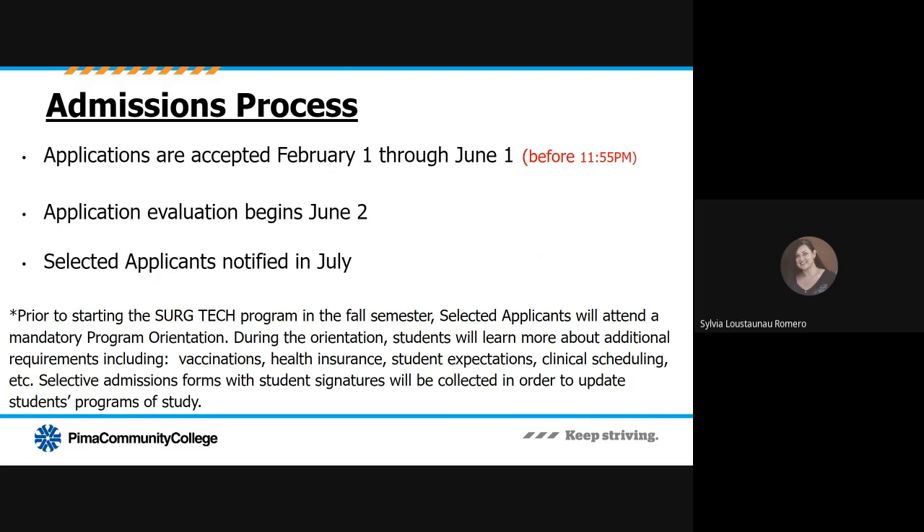The admissions process includes an application window that opens February 1st each spring and closes June 1st. Make sure your complete application is submitted by 11:55 p.m. on June 1st. The application evaluation process begins June 2nd, and selected applicants are notified in July. Prior to starting the surgical tech program in the fall semester, selected applicants will attend a mandatory program orientation, where students will learn about additional requirements including vaccinations, health insurance, student expectations, and clinical scheduling. Selective admissions forms with student signatures will be collected during that mandatory orientation so that students' programs of study may be officially updated to surgical technology.